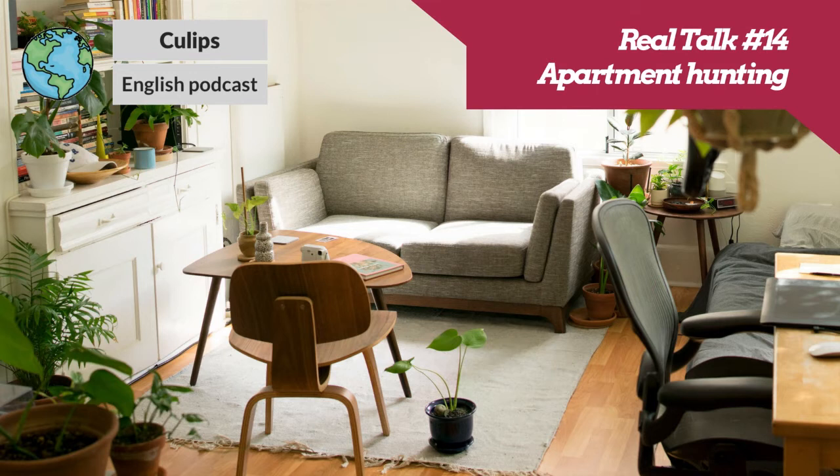Hey everybody. My name's Andrew. And I'm Suzanne. And we're back with another QLips episode.